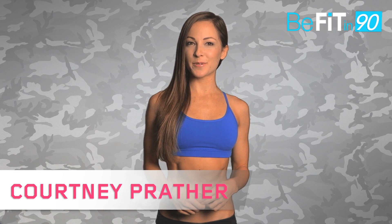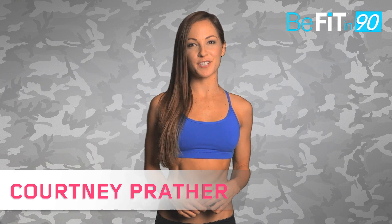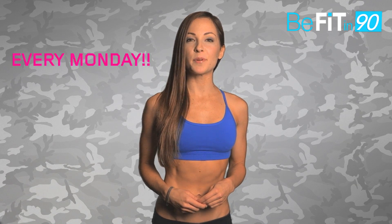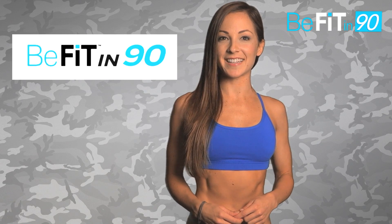It's Monday Bootcampers! I'm Courtney Prather and it's time to get to work with our second week of Bootcamp for 2014. BeFit Bootcamp is designed to guide you through the extensive amount of high intensity, muscle strengthening, and fat burning workouts we have here on BeFit. So remember, every Monday watch BeFit Bootcamp for your 7-day workout plan.